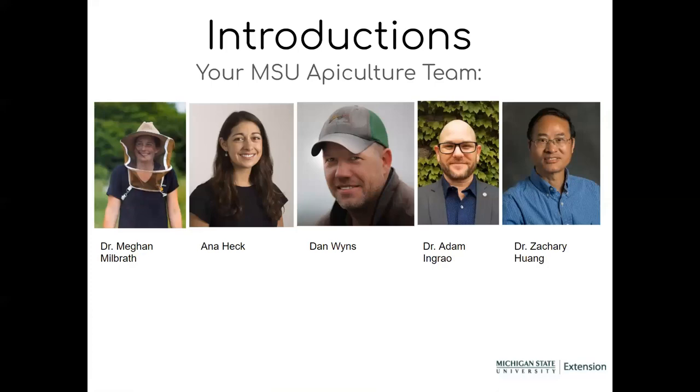Dan Wines is also joining us. He's our tech transfer team as part of the Bee Informed Partnership, stationed in Michigan, but he works with commercial beekeepers all around the country, helping them learn best management practices and record data about their operations. He has experience from New Zealand to Canada working in commercial beekeeping operations. Dr. Adam Angreo is also with us tonight. He is an extension specialist stationed up in the Upper Peninsula, and his primary duties are to run the Heroes to Hives program — our beekeeping education program for military veterans and their dependents. He also serves as a veteran liaison for MSU Extension, has been beekeeping for about 12 years, and still runs hives up in the UP. The last member of our team not speaking tonight is Zachary Huang, a researcher in the entomology department working on a variety of projects with honeybees.